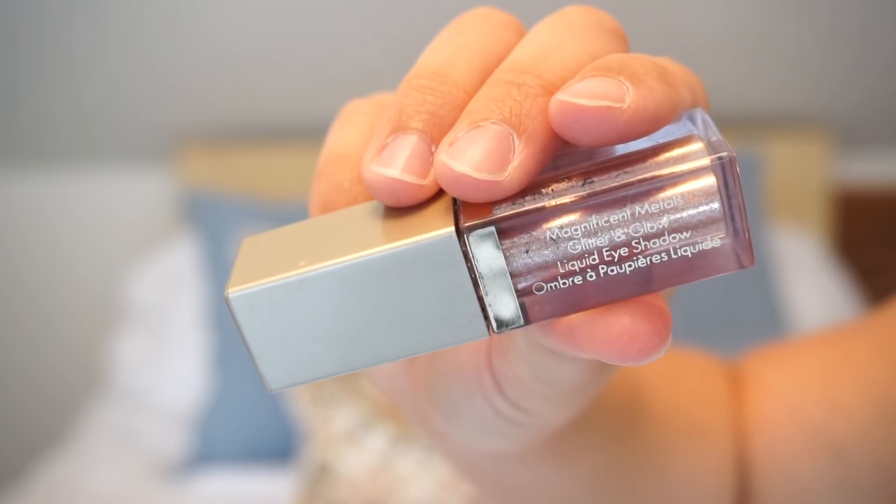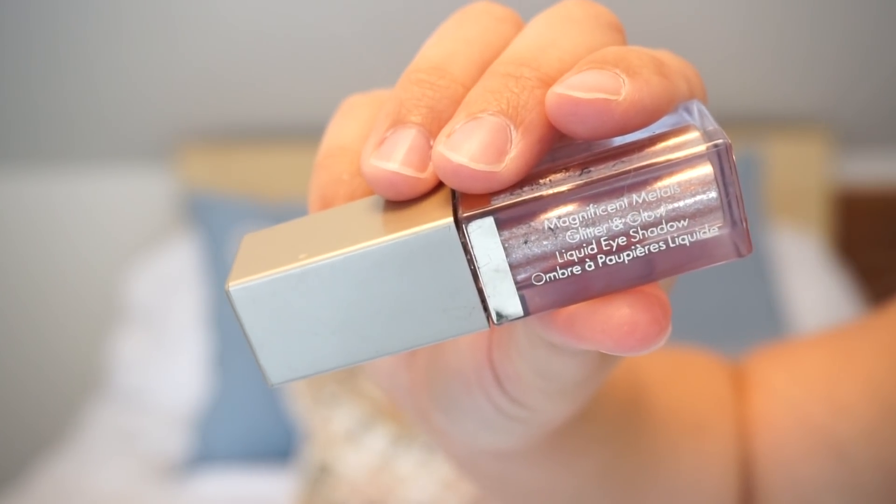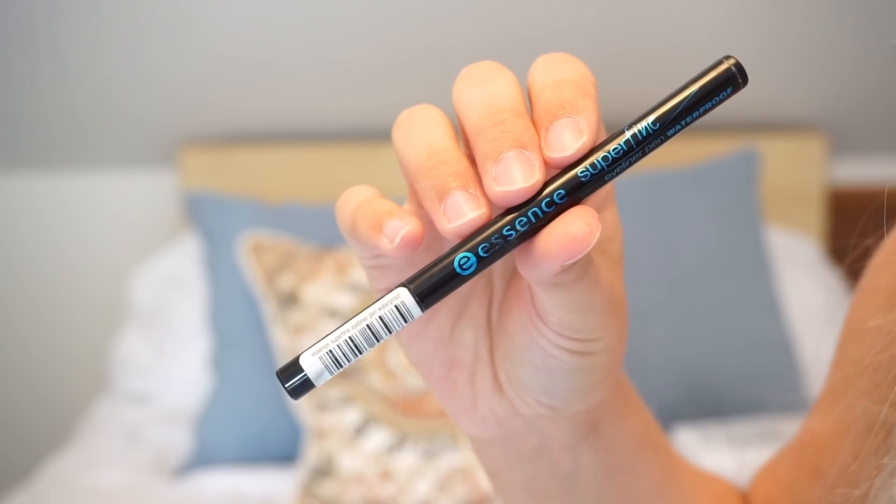I also went through a Stila Magnificent Metals Glitter and Glow Eyeshadow. A lot of these I've been trying to purposely run out of and use up — I have backups of a lot of this stuff. This is by Essence — a Superfine Waterproof Eyeliner. I'm obsessed. I don't get the waterproof one normally, but it works just as well as the regular one. They both stay on your eyes and they're like $2. I highly suggest it.